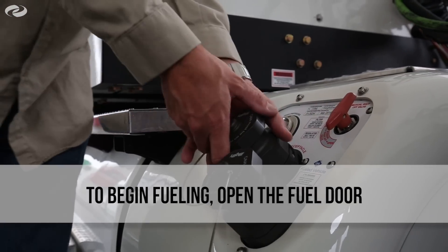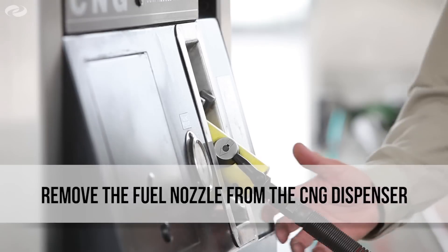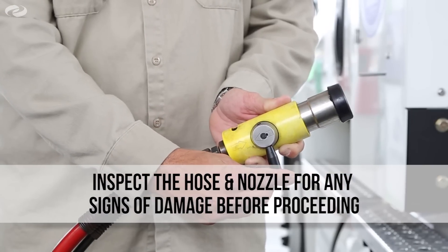To prepare for fueling, open the fuel door and remove the dust cover. Wipe the area clean if necessary. Remove the fuel nozzle from the dispenser. Inspect the hose and nozzle for any obvious signs of damage to ensure they're functioning properly.